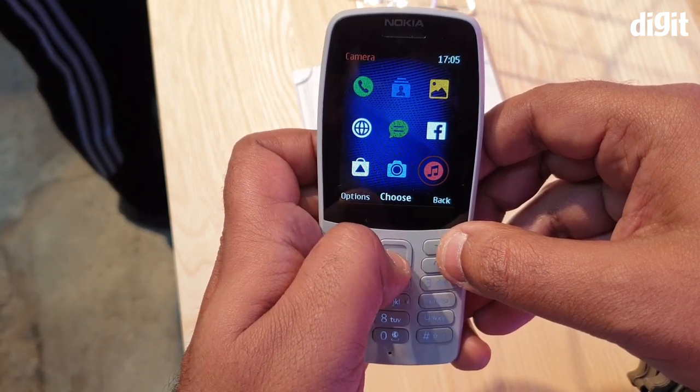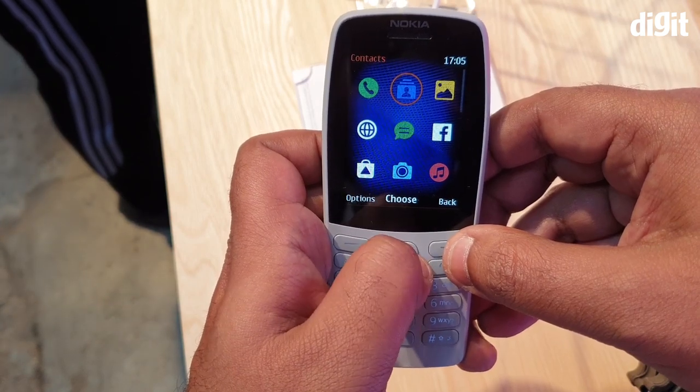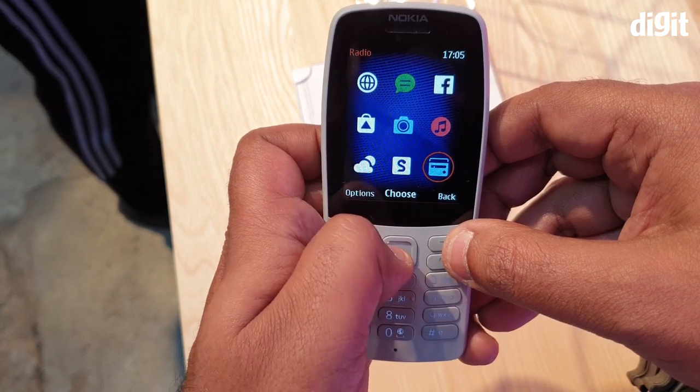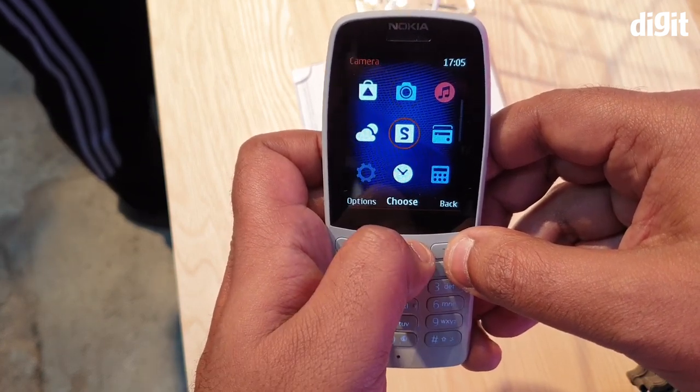The phone has a 2.4-inch QVGA display. Below the display, we have the standard number pad. Nokia said that the App Store will have popular social media apps and also the iconic Snake game. The phone comes with the Opera Mini browser built-in.